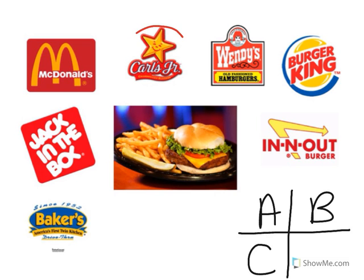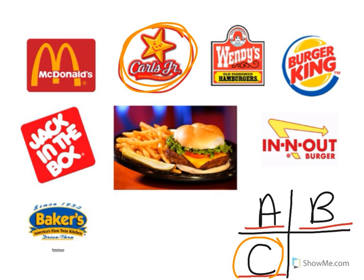Look at the restaurant logo. Is that A: McDonald's, B: Jack in the Box, or C: Carl's Jr.? Good job — Carl's Jr.! Cool beans.